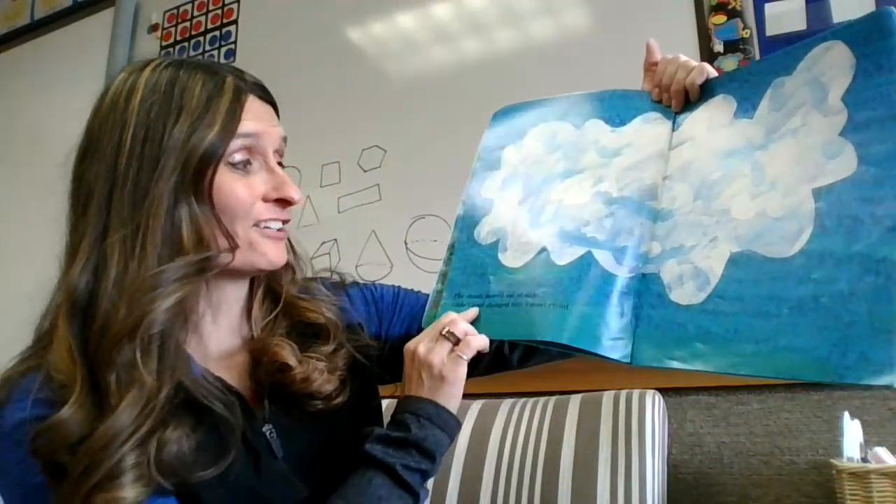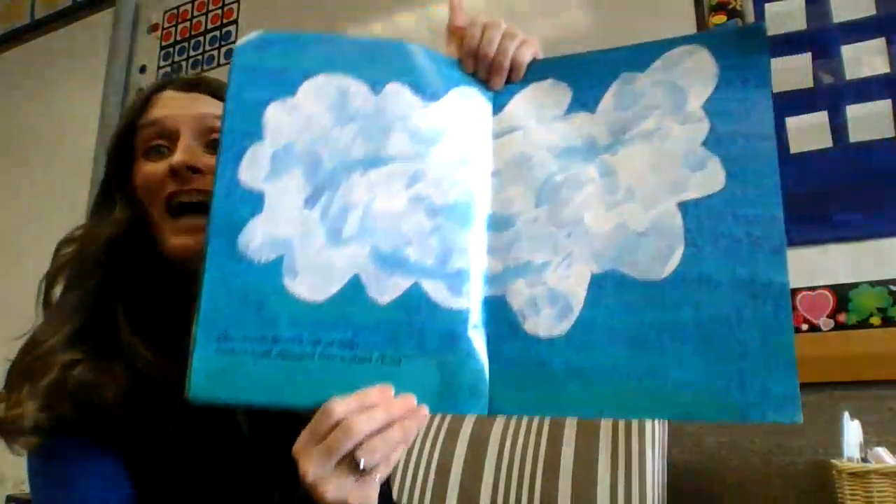The clouds moved out of sight, and Little Cloud changed into a giant cloud.